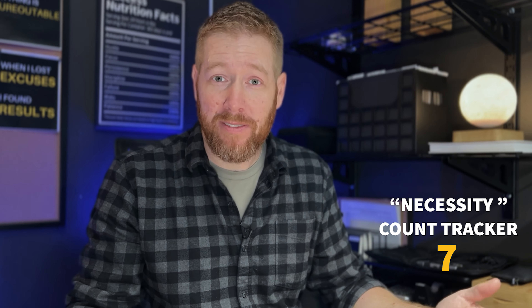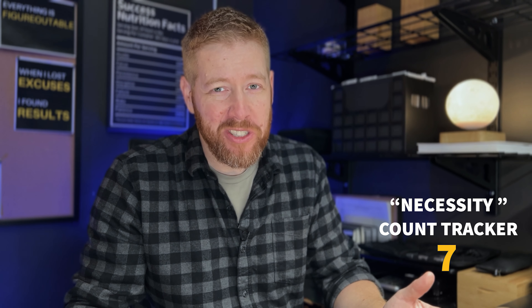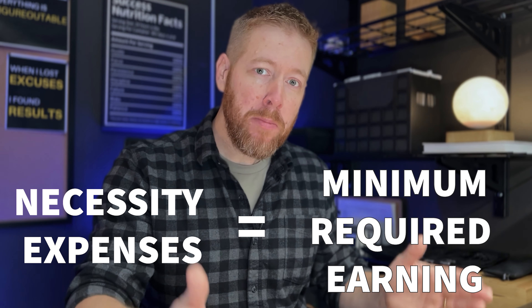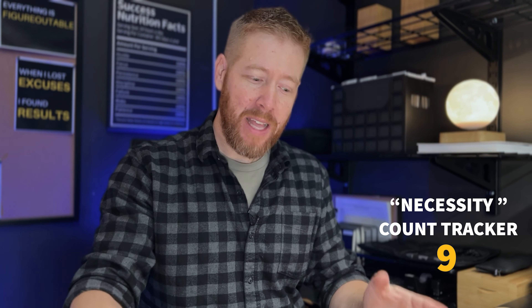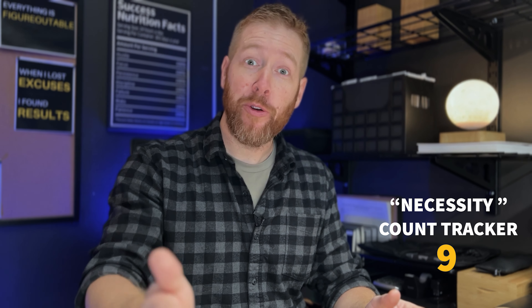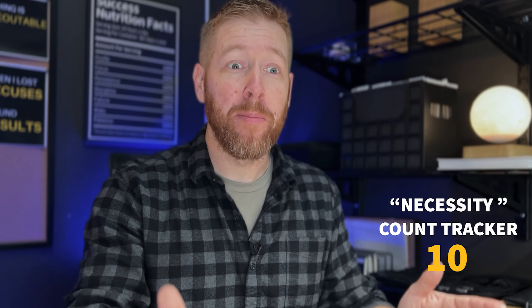Eating out for every meal — not so much. Also, trips to the grocery store: it would be really easy to throw all those Whole Foods expenses into the necessity category, but you and I both know there are a lot of non-necessity items on those receipts. The only way this step works is if you're honest with yourself. Nobody else is going to see this, nobody is checking your homework — this is all for you.